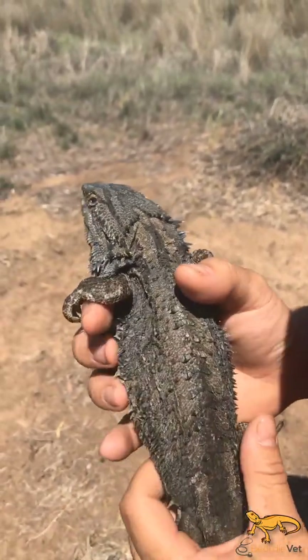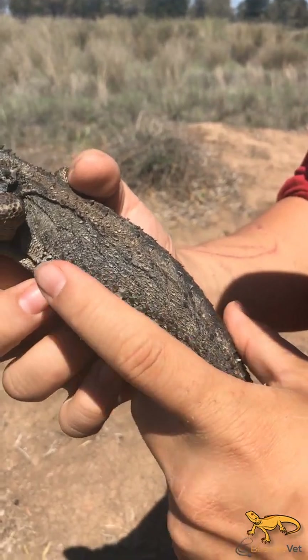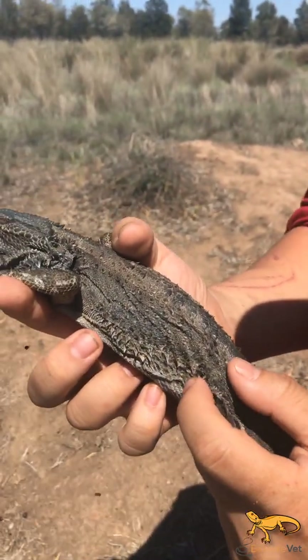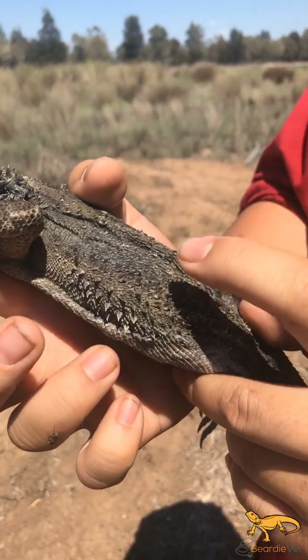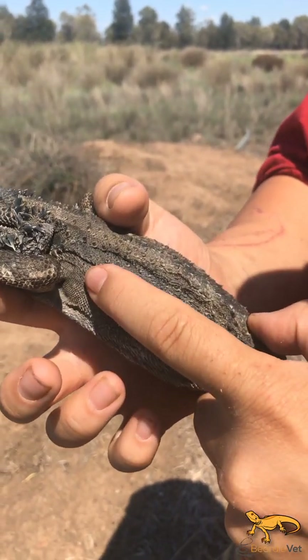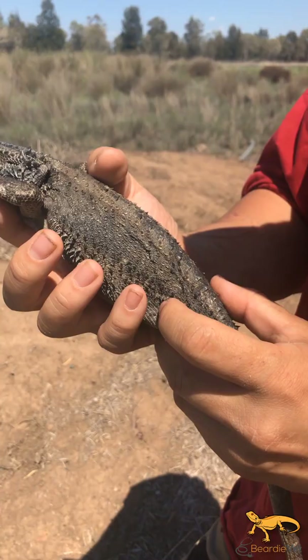Looking at the spines on the side of the body — the central beard had really well-defined long lateral tubicles, one or two rows. Whereas the eastern bearded dragon has about four rows and they're not as long and not as well-defined. They don't go all the way up to the shoulder like the central bearded dragon — that's another point of difference.